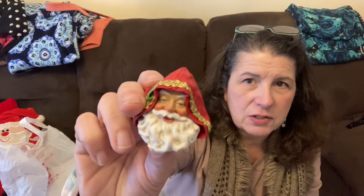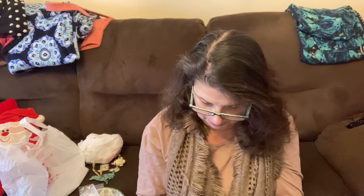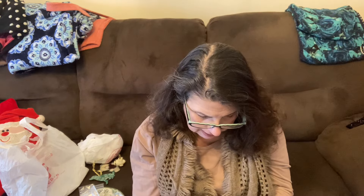This is a cloth tique Santa pin, but he's missing his pin back — I didn't notice that. It has a label on it that says Possible Dreams Limited. He's missing the pin back, so I may be able to just glue one on. He's pretty cool for 25 cents.